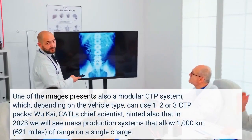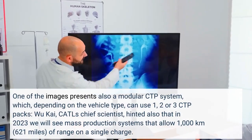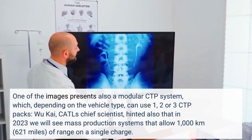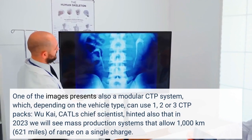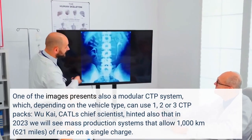One of the images presents also a modular CTP system, which, depending on the vehicle type, can use one, two, or three CTP packs. Wu Kai, CATL's chief scientist, hinted also that in 2023 we will see mass production systems that allow 1,000 kilometers (621 miles) of range on a single charge.